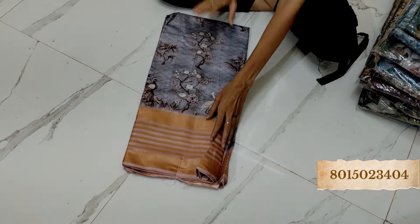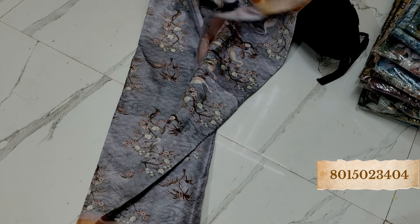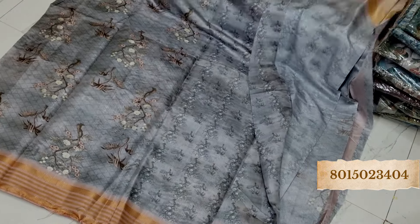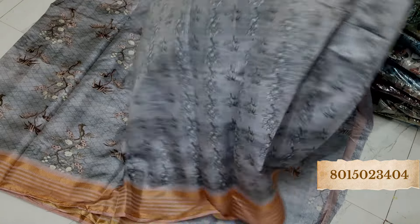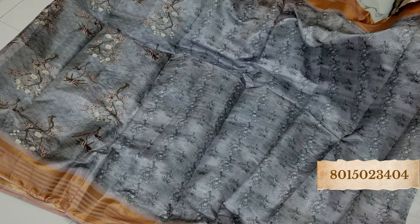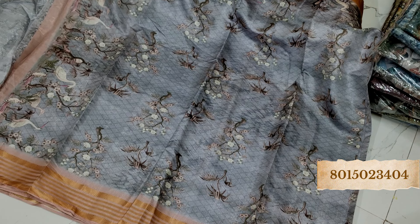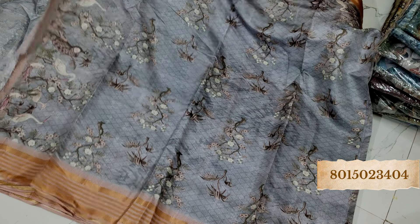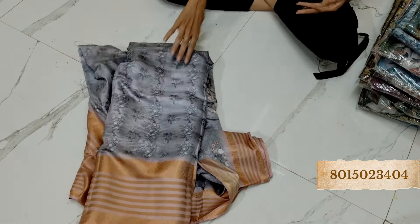Every collection you are seeing in this video is just a single piece, so whichever you like just take a screenshot and send it to us immediately, because we don't know whether they will be available or not. This is the blouse piece, and the pallu is amazing. There is a figure in this, so if you don't wear figure sarees you can skip it, or you can buy it for someone who wears it.